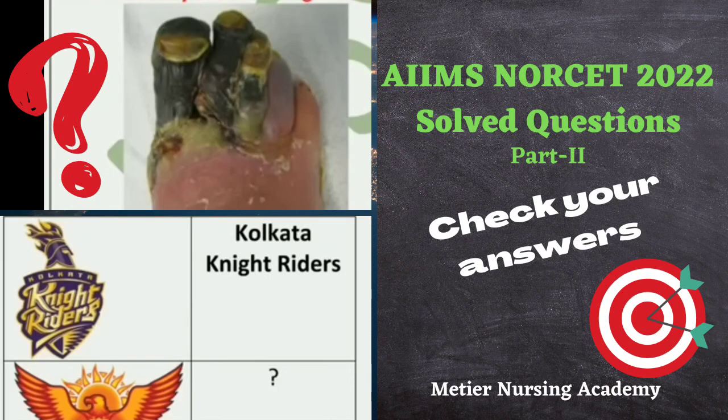Hello everyone, welcome to Meteor Academy, one of the leading academies in training nurses in their competitive exam, IELTS OET training as well as abroad nursing placement services.